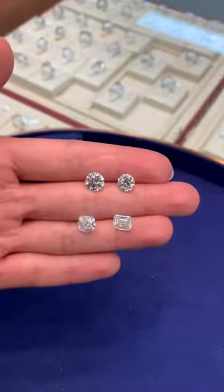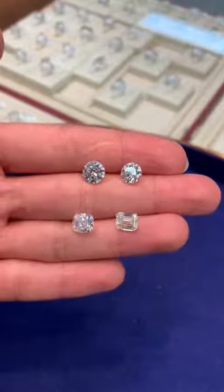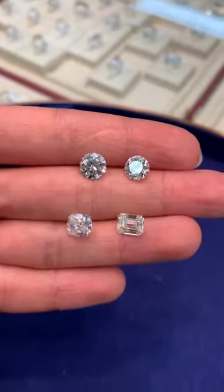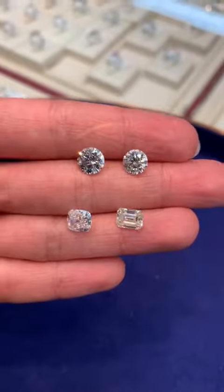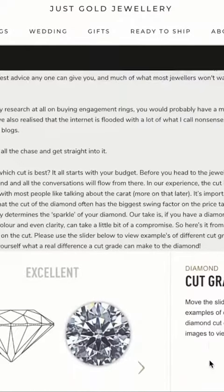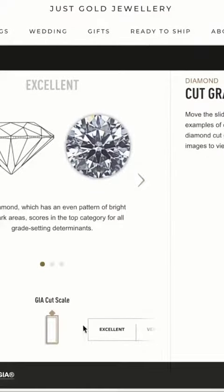Hi guys, it's Jenny from Just Gold Jewellery here and today I wanted to do a quick video for those of you looking to buy a diamond and you're not so sure where to start. So if you're about to spend some of your hard-earned money on a diamond, you need to make it your job to learn absolutely everything you need to know about diamonds.